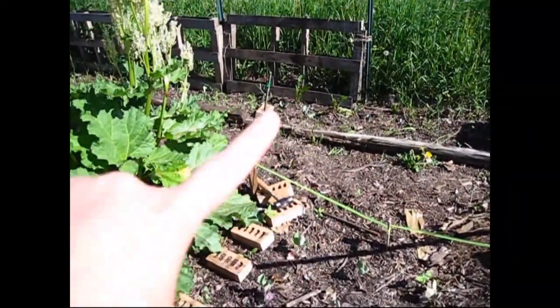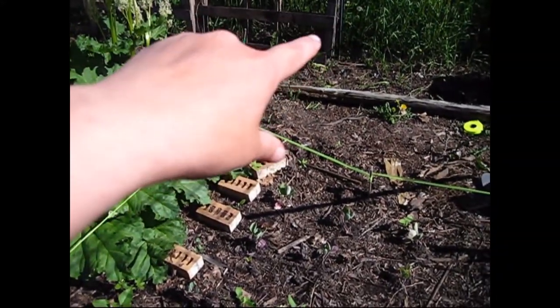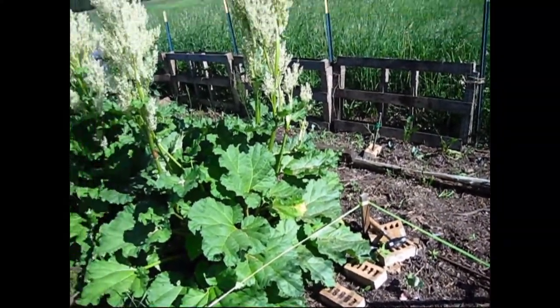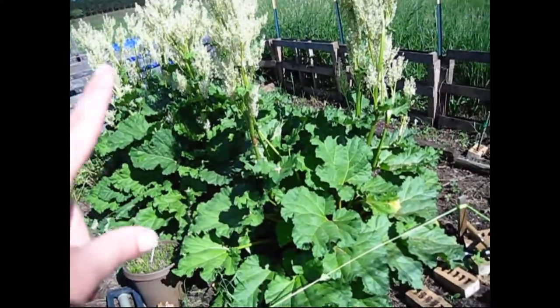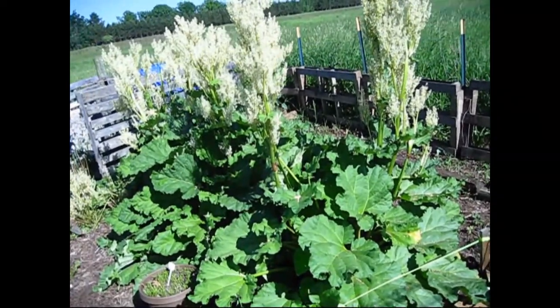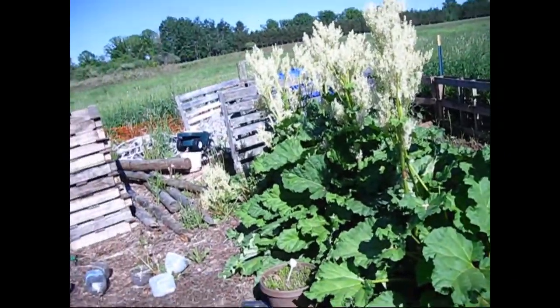Along the pallet fence in the back I have purple cauliflower as well as broccoli. I've let my rhubarb go to seed — I've never seen that happen before — and the pollinators really like it; it's a flower they can enjoy until everything else blooms.